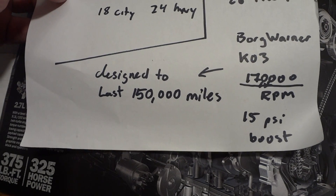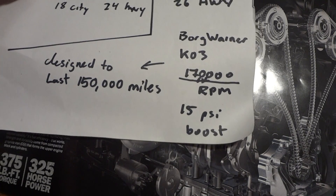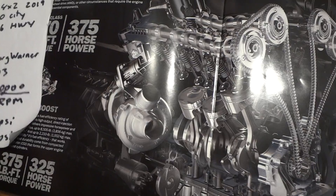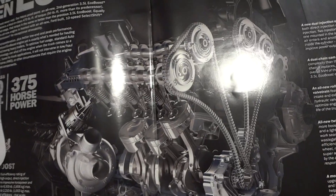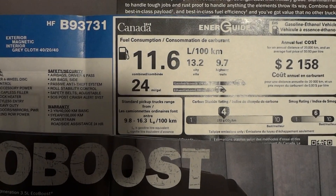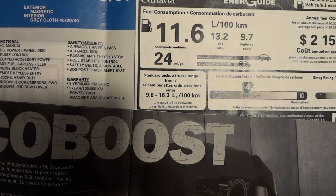I've read that these turbos are designed to last just 150,000 miles, so if you want to keep it that long before your engine breaks down, that's fine — but that's if you even get 150,000 miles out of it. A normal naturally aspirated engine can easily go up to a million kilometers. Here are some of the mileage numbers — 11.6 liters per 100 kilometers combined.